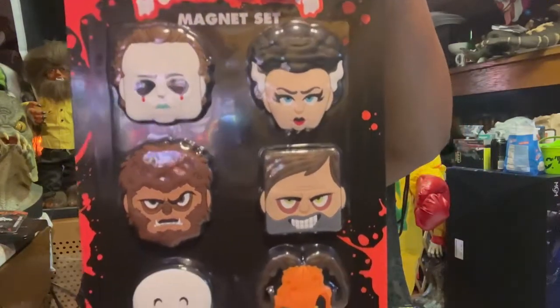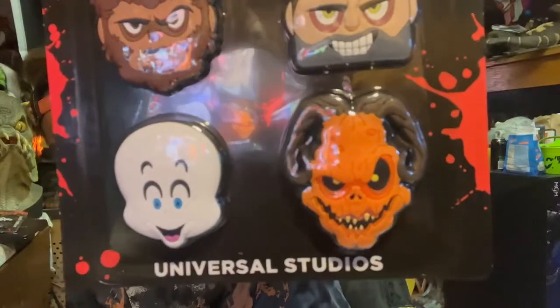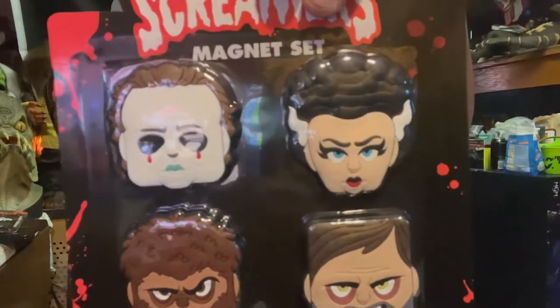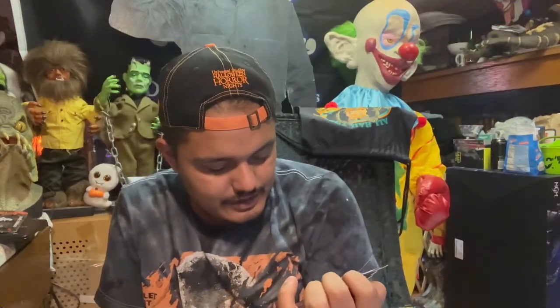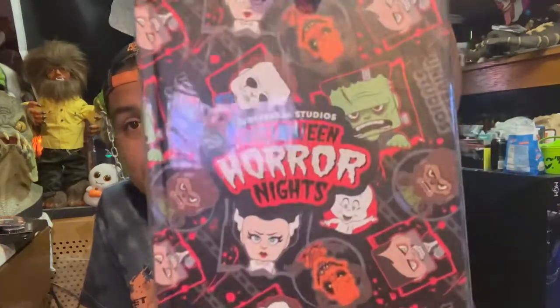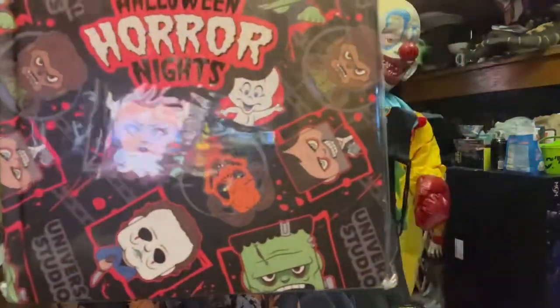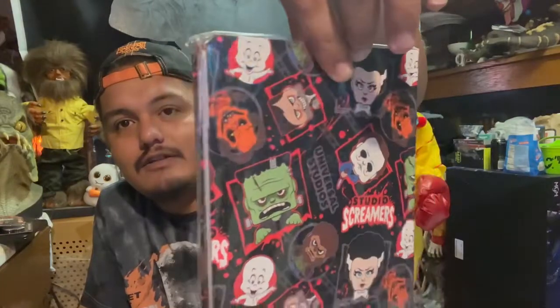The magnets include the Pumpkin Lord, the Director, Casper, Wolfman, Michael, and the Bride — I'm really excited about that Pumpkin Lord magnet. This was originally around 20 dollars and we probably got it for maybe eight. Those discounts really help if you want the merch — definitely go the last two days. Jay also picked up the Halloween Studios HHN journal book with all the screamers on it — Pumpkin Lord, Michael, Frankenstein.